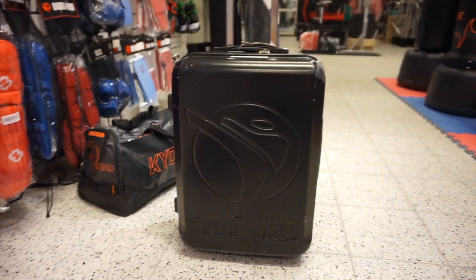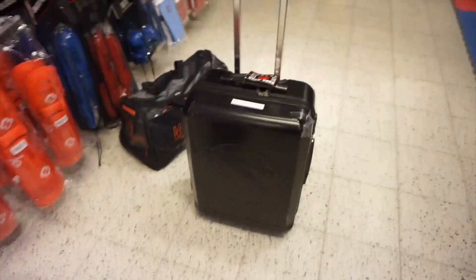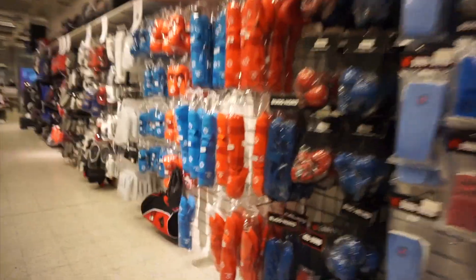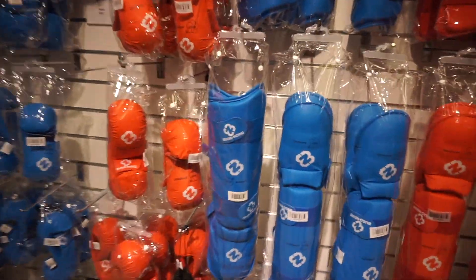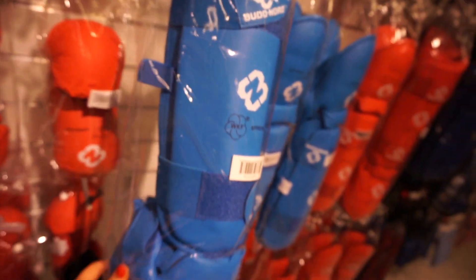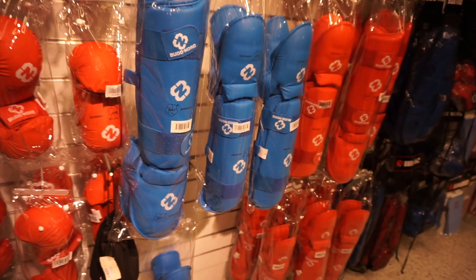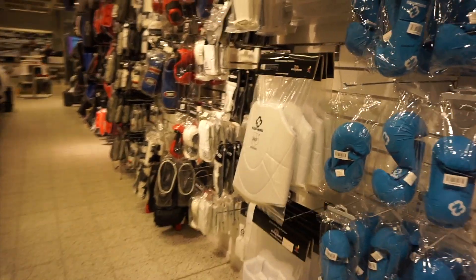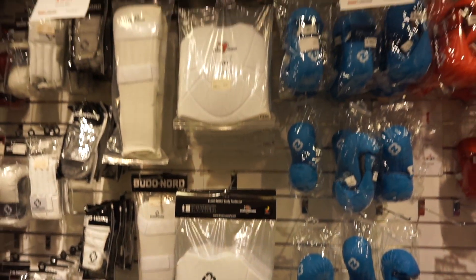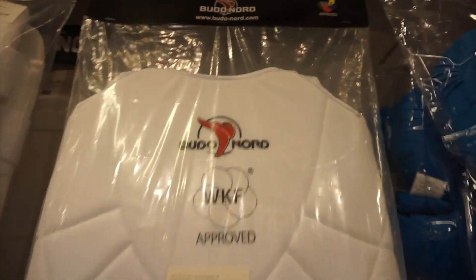You also have Jujutsu. And if you want a bag that is a little bit bigger — for example for competitions or holidays — this is the one to go with. Below the bags you have different protection gear for different martial arts, for example Karate Kumite and WKF in a lot of different sizes. And here you have the Buden Nord body protector in different sizes, WKF approved.